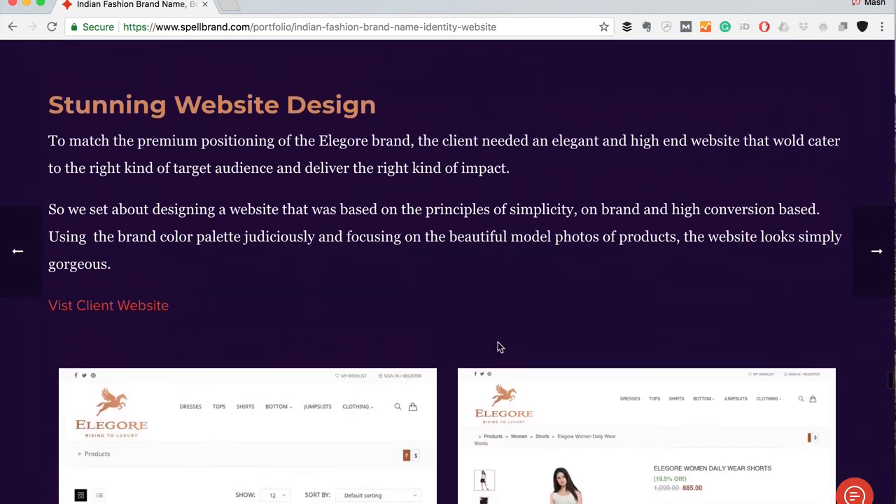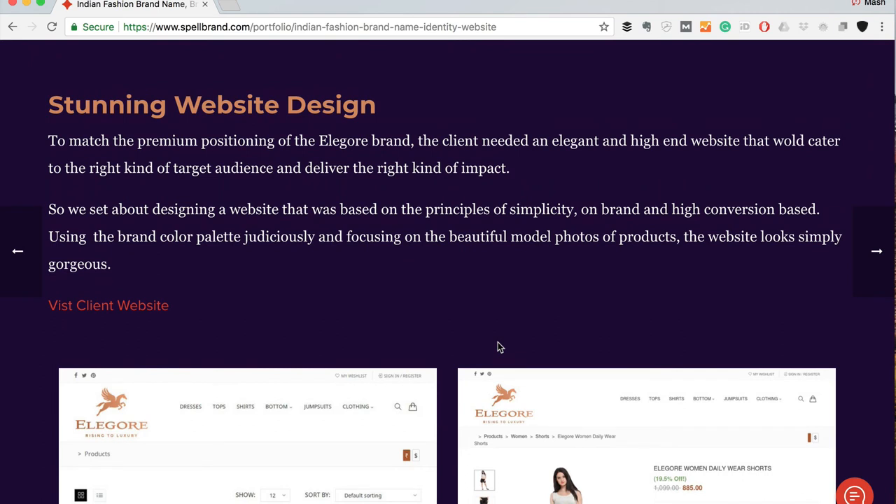Next we moved to creating a website for this client. To match the premium positioning of the Elegore brand, they needed an elegant, high-end website that would cater to the right target audience and deliver the right impact. We designed a website based on the principles of simplicity, being on-brand, and high conversion — using the brand color palette judiciously and focusing on beautiful model photos of the products. We worked with the client on photography and art direction to bring the website to life.